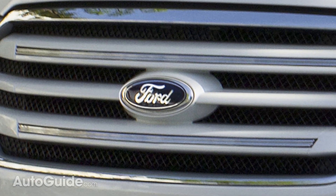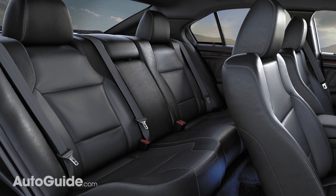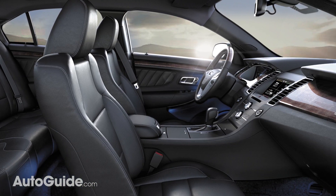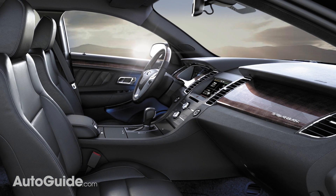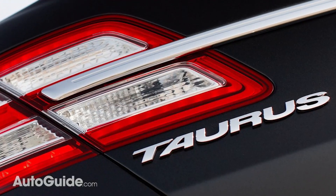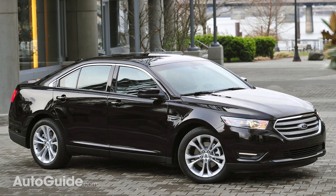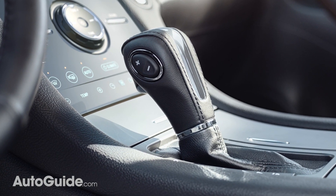We start with a Ford, specifically the Taurus SEL. Four-corner traction is offered in this mid-range model for an extra $1,850, bringing its base price to $32,500. For that outlay, you also get a 288-horsepower 3.5-liter V6 and a 6-speed automatic transmission.